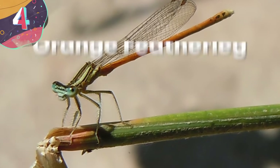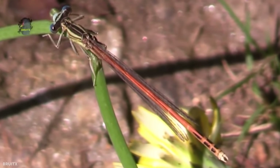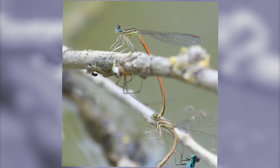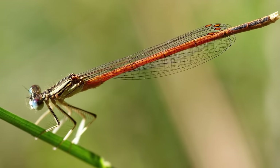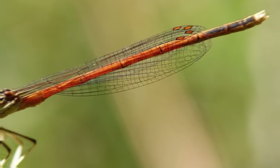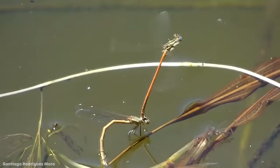Number 4: Orange Featherleg. Platychnemus acutipenus, better known as the Orange Featherleg, is a one-of-a-kind insect — the only European damselfly with a combined orange and red abdomen with blue eyes. And while those colors may clash anywhere else in nature, this little guy manages to pull it off perfectly. The males have somewhat wide hind tibias, which is about the only thing that sets them apart from their female counterparts. Both males and females have a yellowish abdomen with distinct black stripes and an orange spot on the tip of each wing, living up to their name.